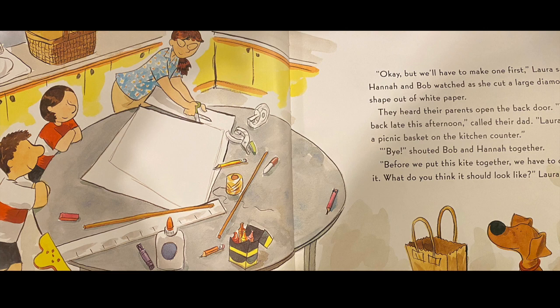They heard their parents open the back door. We'll be back late this afternoon, called their dad. Laura, there's a picnic basket on the kitchen counter. Bye! shouted Bob and Hannah together. Before we put this kite together, we have to decorate it. What do you think it should look like? Laura asked.